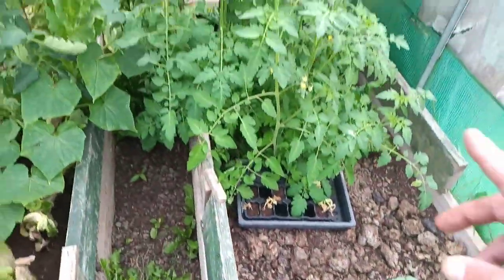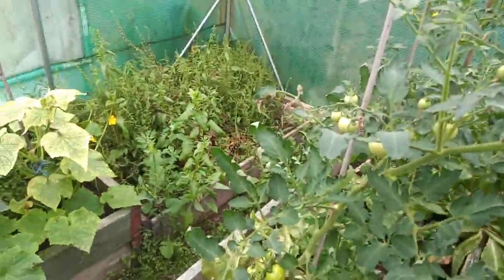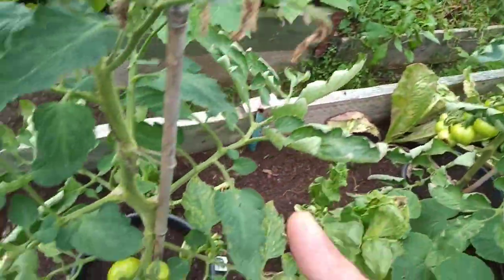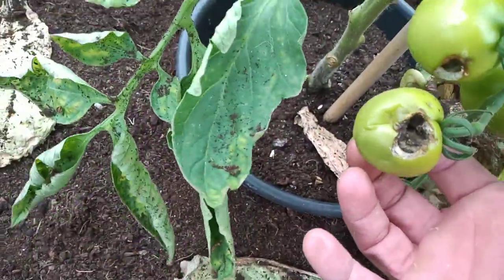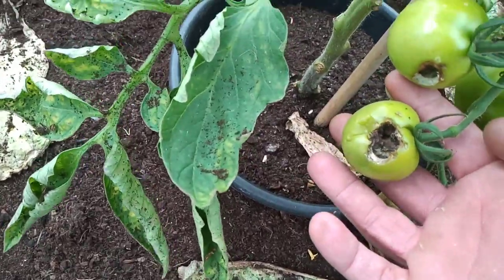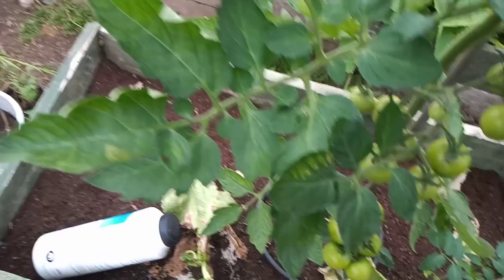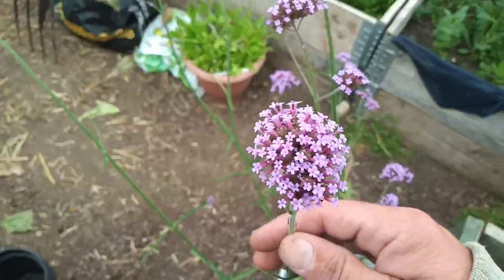We'll see what happens with them. Some more tomato plants there — they've all got tomatoes growing, even though they all need sorting out. I think the slugs have got onto these ones, because I usually have to pull them off. The same on this one, that one's done the same. We've got this nice little flower here growing along nicely.